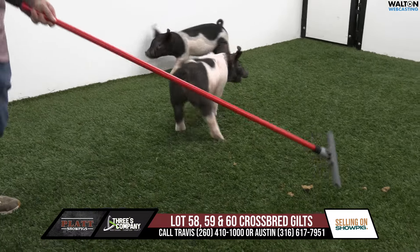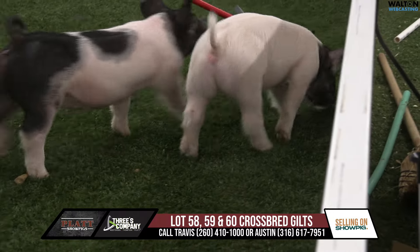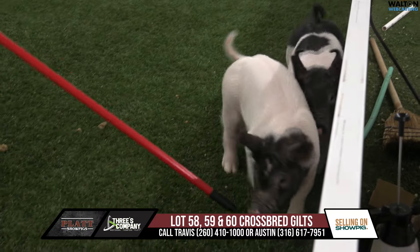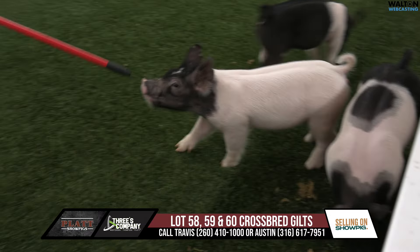These are a Michigan farrow over here at Austin's, 25 minutes from the farm. Be sure to check them out when you come look at both places — encouraged to come over here for sure. We're going to start with 15-4, that's the black-headed gilt there.